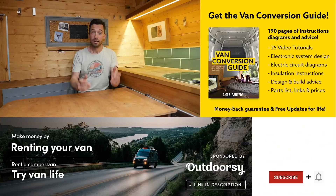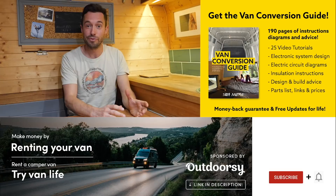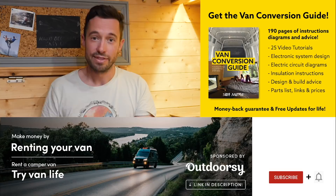We also sell an ebook for how to convert a van — it has over 190 pages of detailed instructions and diagrams, plus 25 video tutorials specifically for ebook buyers. Converting a van is obviously an intimidating project for many people, but with the right information, anyone can turn out a pretty decent van conversion. Check the link in the description, subscribe to the channel if you haven't already, drop us a comment if you liked this video, and we'll see you next week.